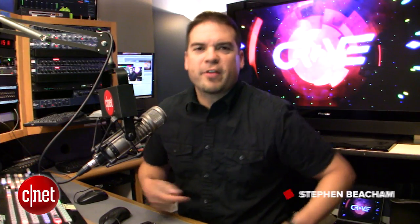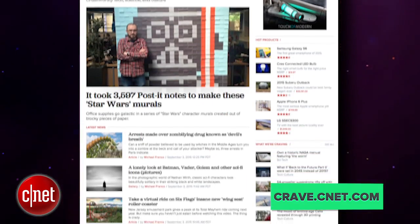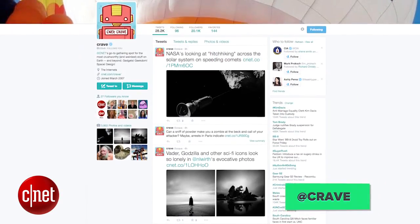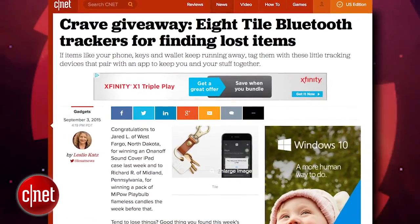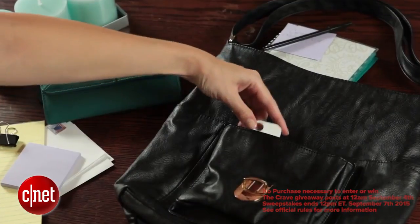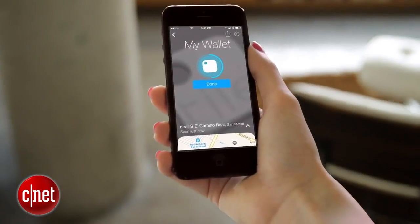Alright guys, that is the show. Thank you very much for watching. As always, you can find all these news stories at CNET's Crave blog at crave.cnet.com. Make sure you follow Crave on Twitter at Crave, and check out this week's Crave giveaway — eight Tile Bluetooth trackers for finding lost items. Do you lose lots of stuff? Then go to the blog and enter to win.